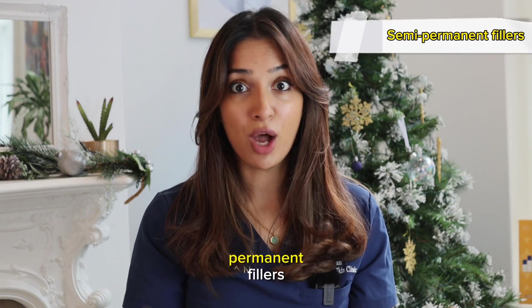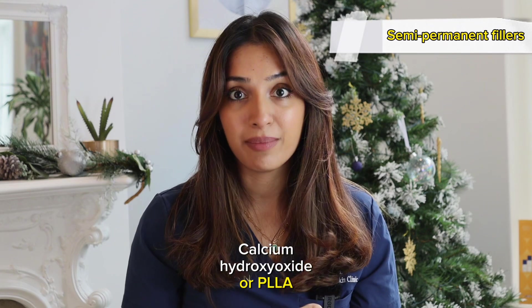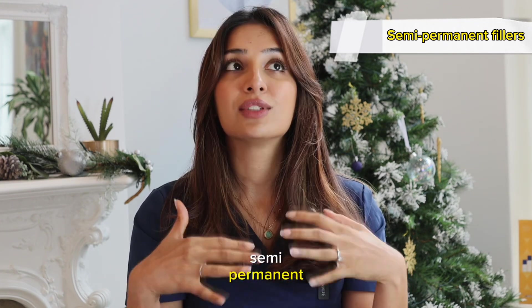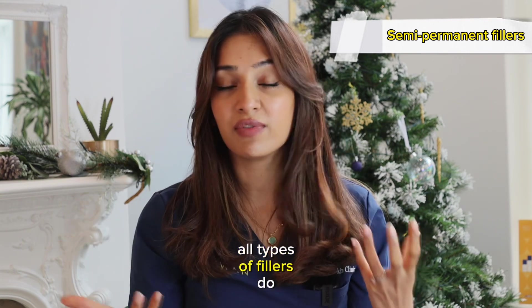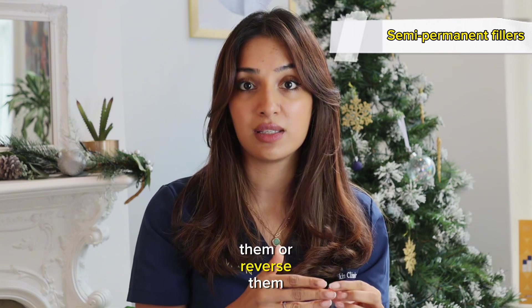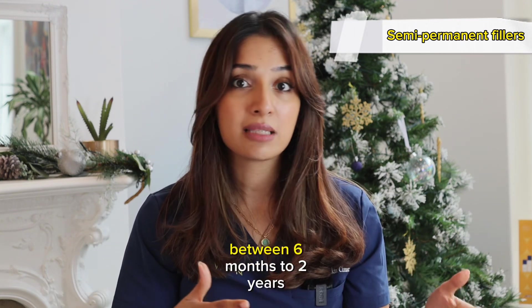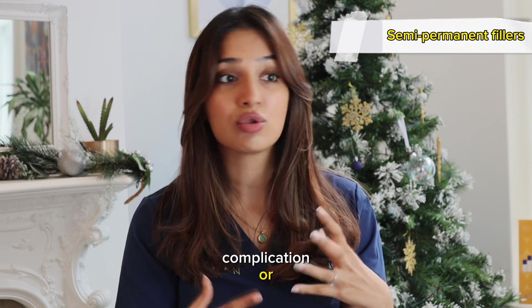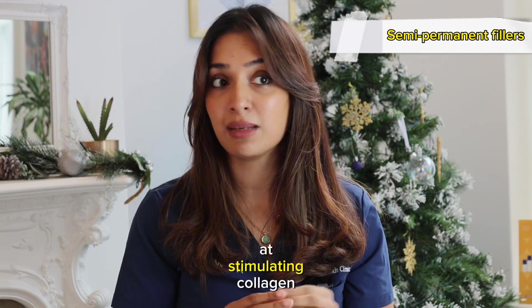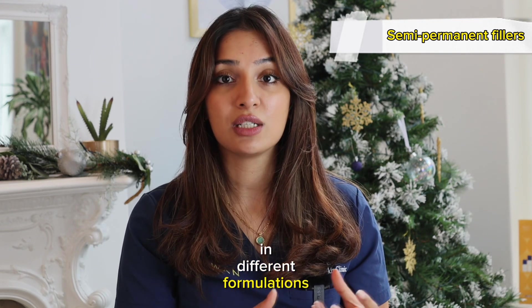The next type are semi-permanent fillers — things like PMMA, calcium hydroxyapatite, or PLLA. These fillers are injected into certain locations across the face and you cannot dissolve or reverse them, but they do gradually fade over time — anywhere between six months to two years. So if you didn't like the result or there was a complication, you could be stuck with it for up to two years. That said, these fillers are really good at stimulating collagen and are now being used in different formulations for different indications.